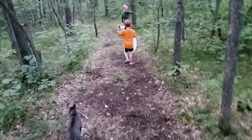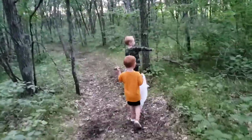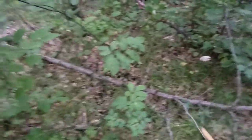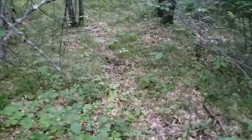Bread mushroom! That is a sweet bread mushroom. Sweet bread, yeah. I think that's a russula or something, I'm not sure. It's beautiful. Sweet bread.